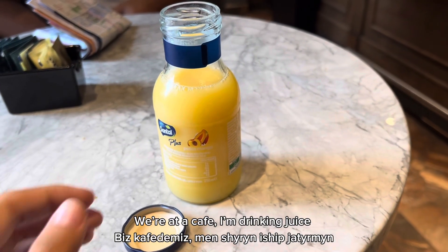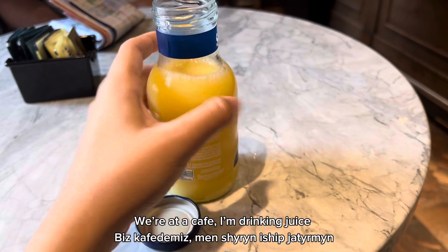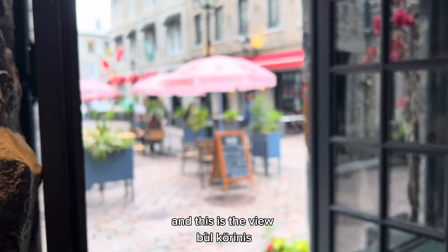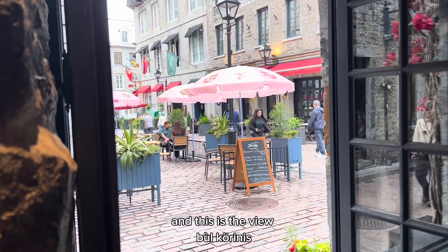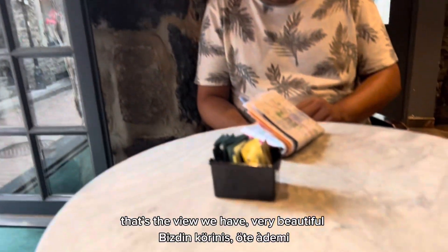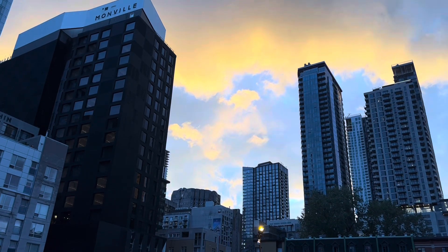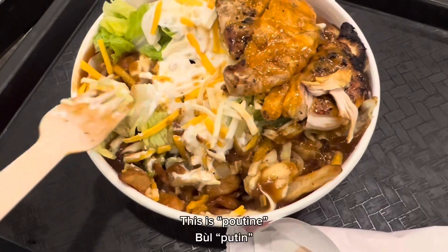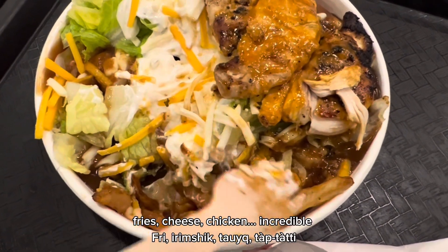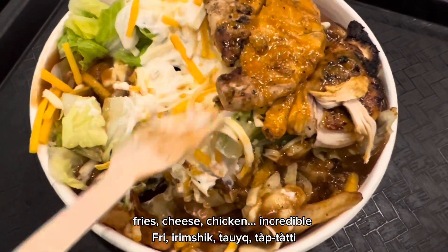We're at a café. I'm drinking Le Jou. Et c'est le vieux — that's the view we have. Pleasurely. This is poutine — nice, cheese, chicken, and eggplants.